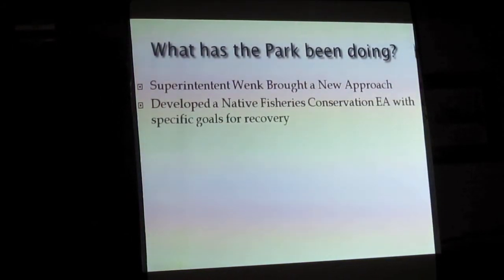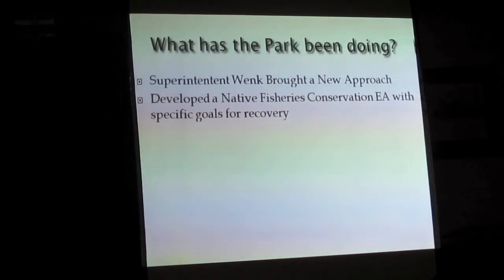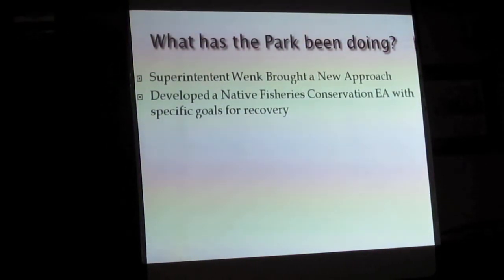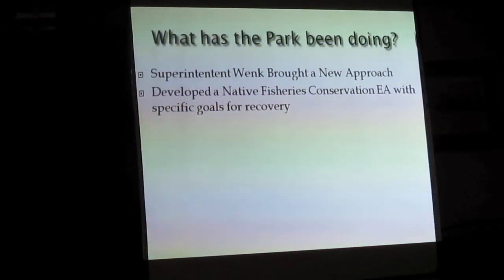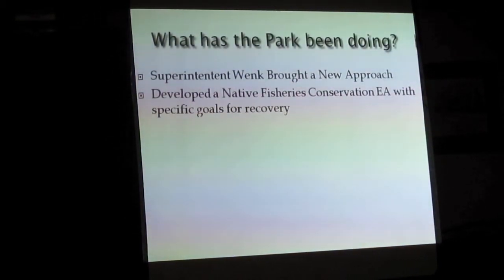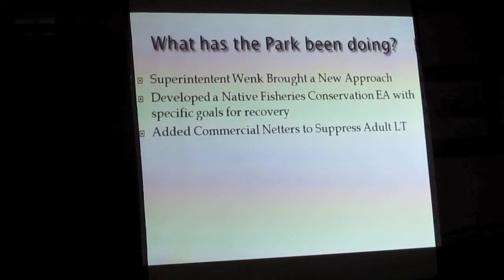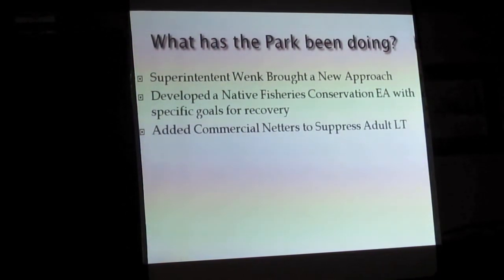That was always one of the problems — they were doing a lot of netting but never knew what the goal was: where are we trying to go, how do we define success? They've added commercial netters and are scaling up — the Hickey Brothers will have their two boats up there all summer. It's not cheap.